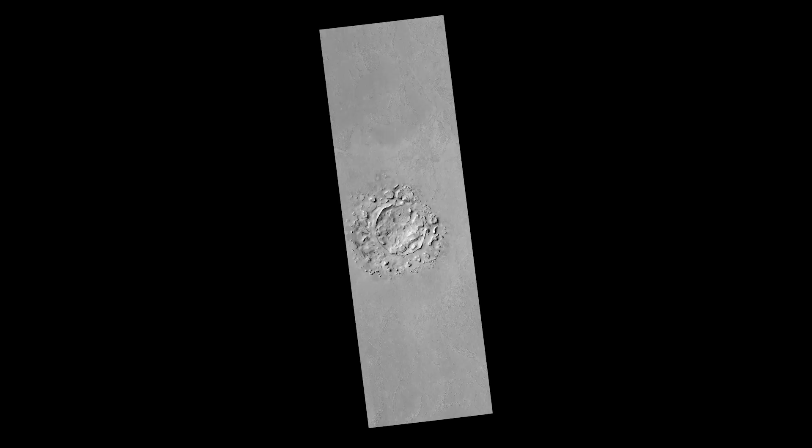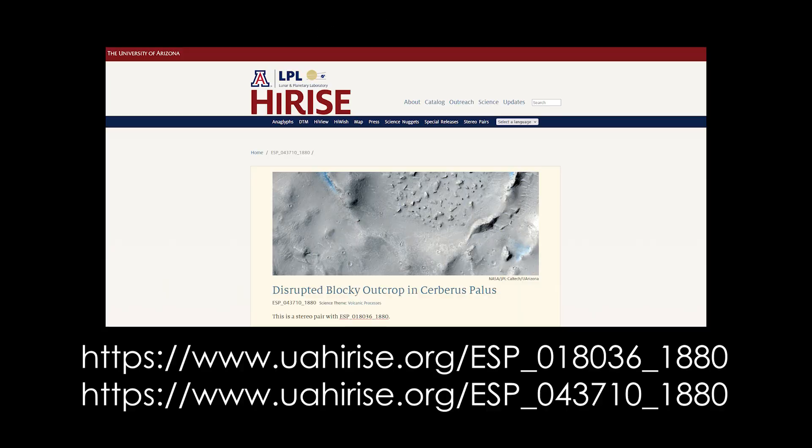The image you see here is an image that was taken in June 2010 by NASA's HiRISE camera, and you can find this image on the University of Arizona HiRISE website at these URLs you see here.